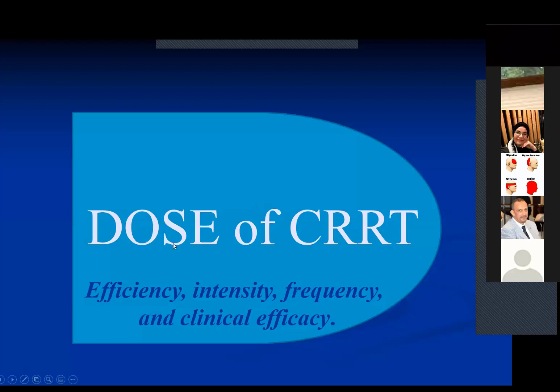The dose of CRRT, like any drug such as vasopressors or antibiotics, depends on its efficiency, intensity, frequency, and clinical efficacy. Efficiency tells you how many milliliters of blood are cleared of waste products like urea in 24 hours or 12 hours. Intensity equals efficiency multiplied by time — representing total solute removal. Frequency refers to how often it is used — sometimes for one continuous week in some patients. These parameters represent the dose of CRRT.